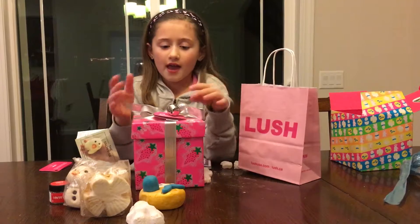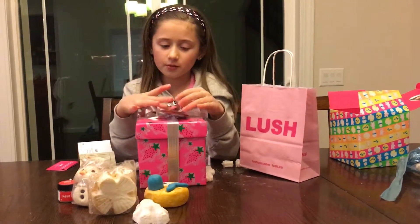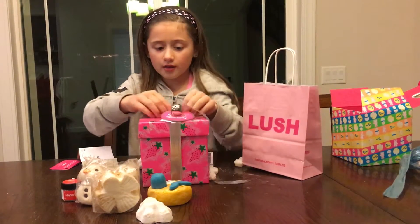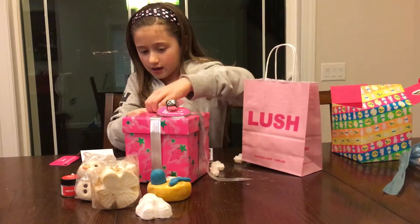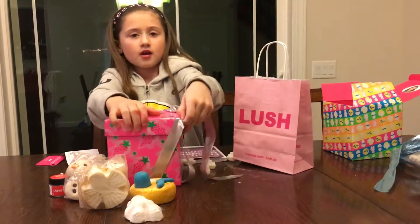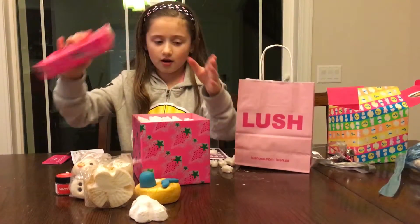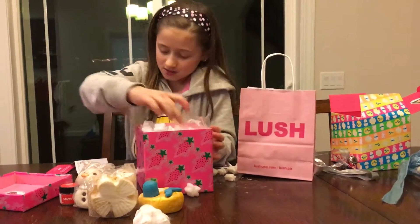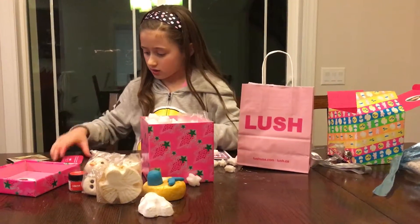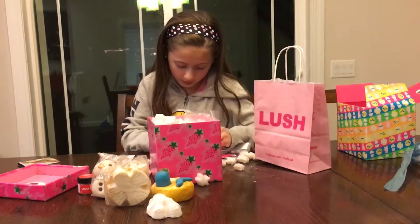Now we're going to move on to the Snow Fairy Gift Set. It has this little bell on it, which I think is really cute. So we're just going to untie the bow, then take the sides and pull it off, then just lift off the top. This is like the best part, and these are all from the Snow Fairy set.